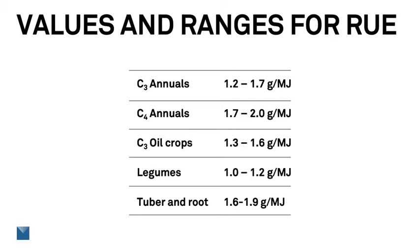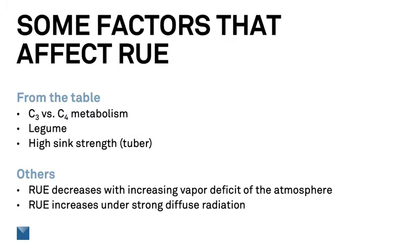Species differ in their radiation use efficiencies. Species like corn and sorghum with C4 metabolism create more dry matter per unit energy received than species like wheat or rice that have C3 metabolism. Oil crops take more energy to produce the oil, so they have a lower RUE. Legumes provide some of their energy to the rhizobium that fix nitrogen in their roots, which is why their value is a little lower. Tuber and root crops that have big sinks for assimilate tend to have a higher radiation use efficiency. We need to take these factors into account and choose the right RUE for the crop we're growing. High vapor deficits can reduce RUE a little bit and cloudy days can increase it, but on the whole, it's an amazingly conservative value.